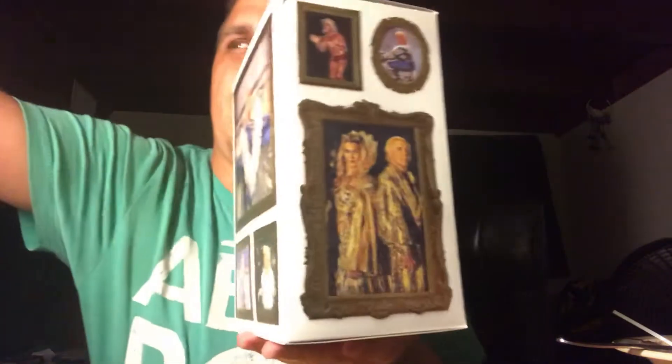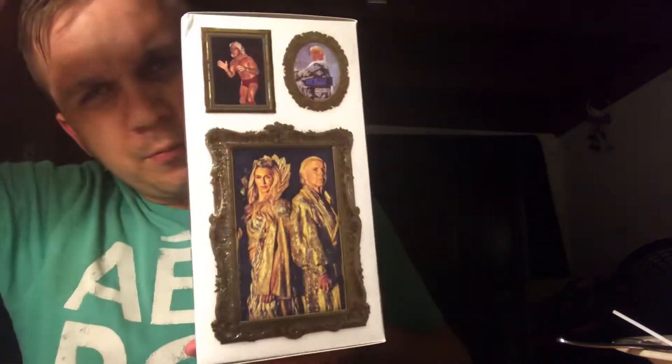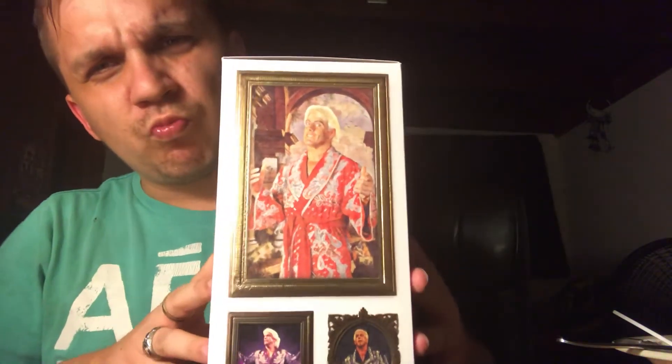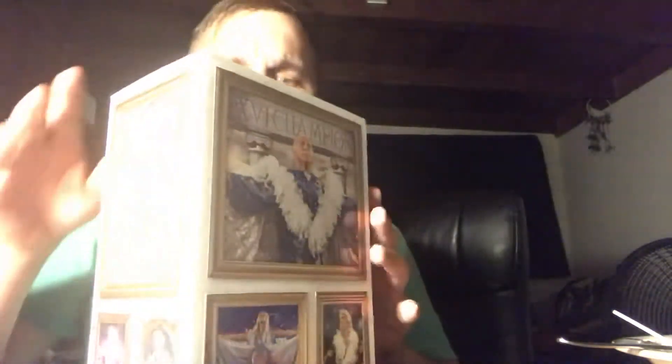You can look at this box art — you got Charlotte, you got Flair on the cover. Okay, here we go. Got his autograph, but here's the thing right here.